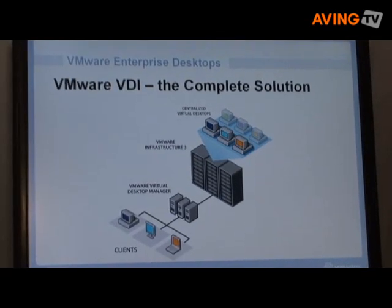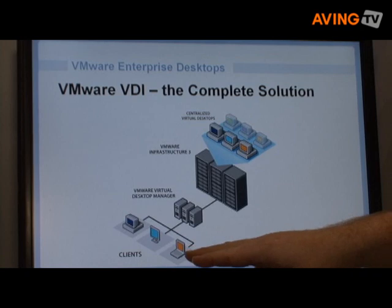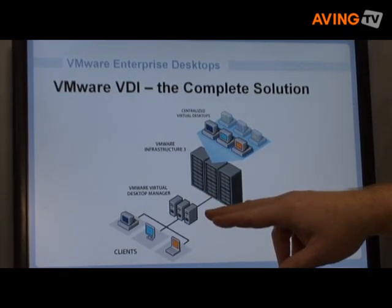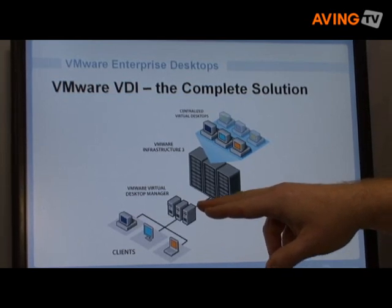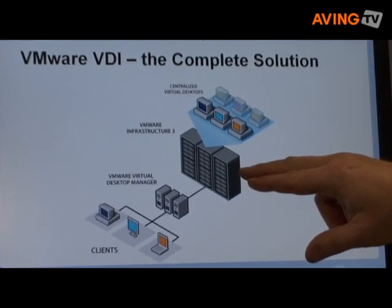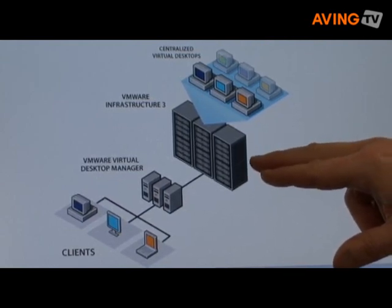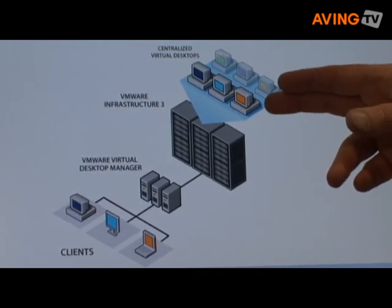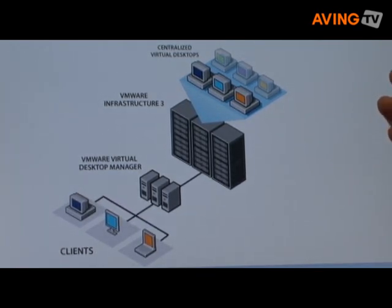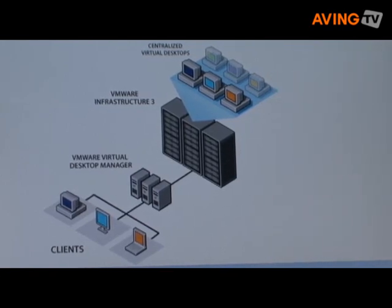This is a diagram of a typical VDI configuration. We have end users working with thin client devices or traditional PCs. We have the VMware Virtual Desktop Manager software running on servers. The virtual machines themselves execute on VMware infrastructure — the ESX server hypervisor and our VirtualCenter management tools. Those virtual machines can be deployed in pools assigned to each user, or non-persistent pools that float between users as connection requests come in.